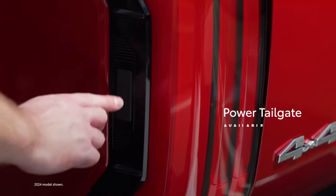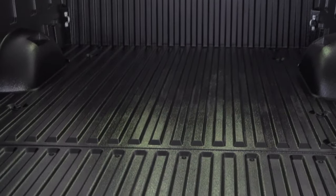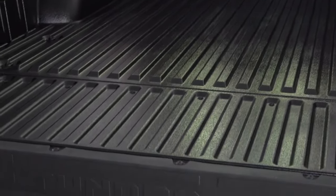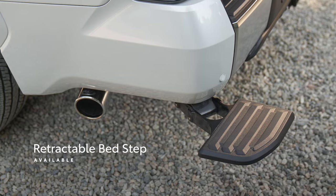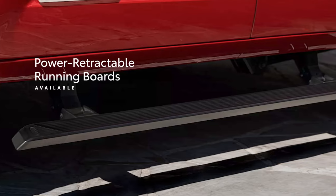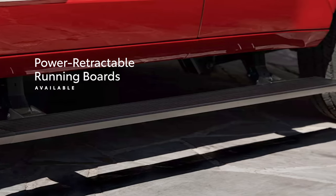Additionally, its available power tailgate brings an extra layer of convenience, allowing owners to easily access the contents in the bed. Getting in and out of the truck is even more convenient thanks to an available retractable bed step, as well as available power retractable running boards that make this stylish truck so practical and effortless.